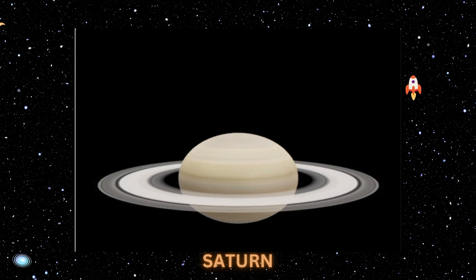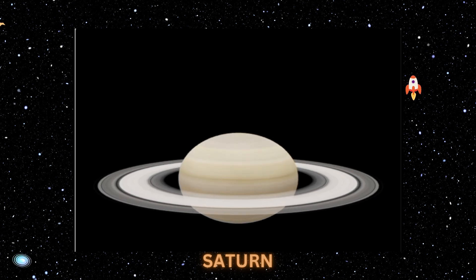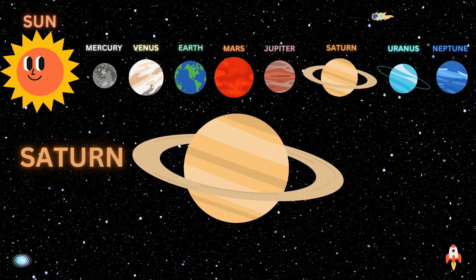Structure and Surface: Saturn is a gas giant like Jupiter. It is made mostly of hydrogen and helium. Saturn has a thick atmosphere and a lovely set of seven main rings with spaces between them.